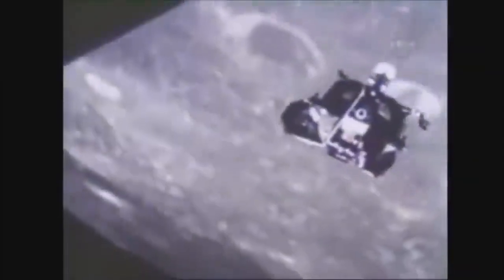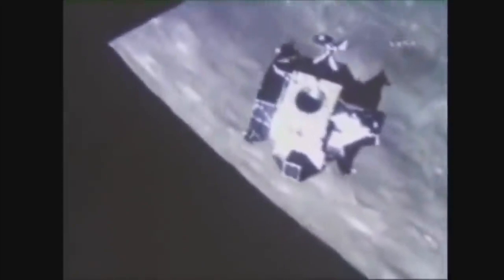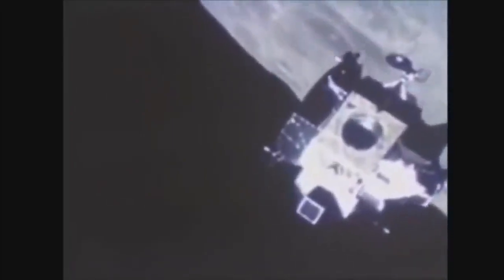Here we see the lunar lander redocking with the command module. This is clearly fake, made with props, models, and footage similar to the Hollywood creations of the day, such as Stanley Kubrick's 2001: A Space Odyssey, created in 1968, the year before the first supposed moon landing. Look at the jerky, unrealistic motions and lack of thrusters being used. The craft is just being turned like a Rubik's Cube somehow, all of this supposedly happening as they both orbit the moon at 4,000 miles per hour. Since many people can't believe this is genuine footage, let me assure you — this is actual, official NASA footage of the Apollo 11 redocking.